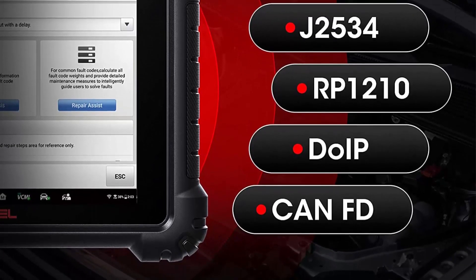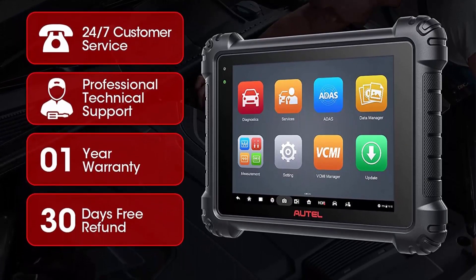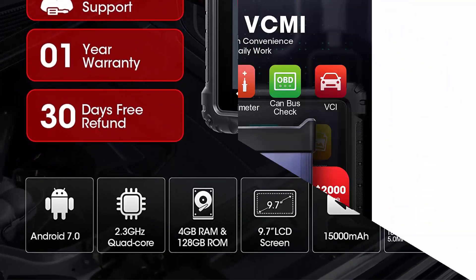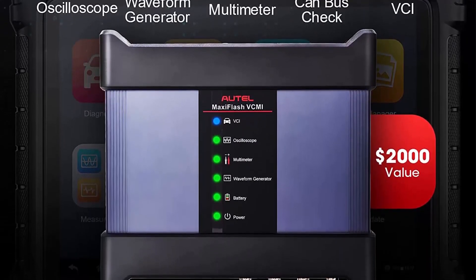Autle MS-919 Intelligent Diagnostics and 38 Special Functions: As the most ambitious scanner developed by Autle, the MS-919 is designed to diversify the knowledge pool, simplify the diagnostic process, and bring out the potential of technicians. The newly added Repair Assistant TSB can consolidate and prioritize all detected fault codes.